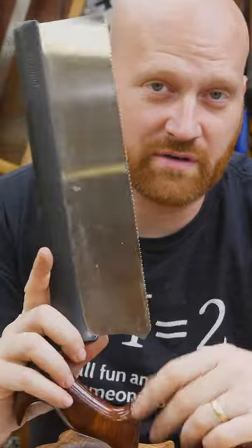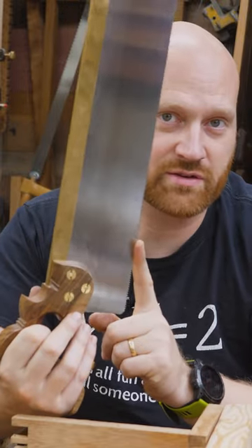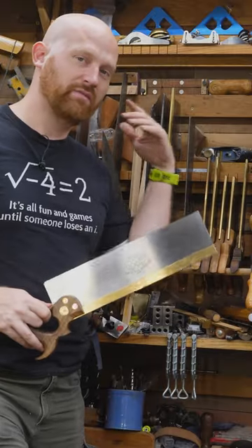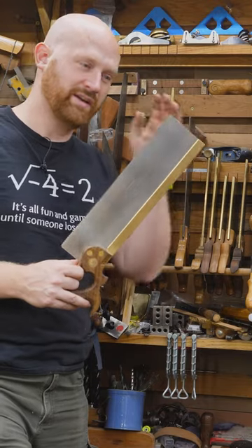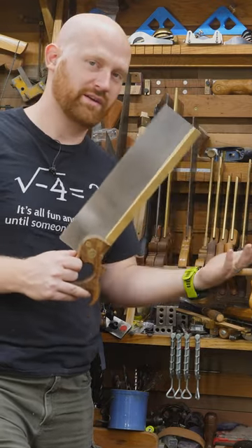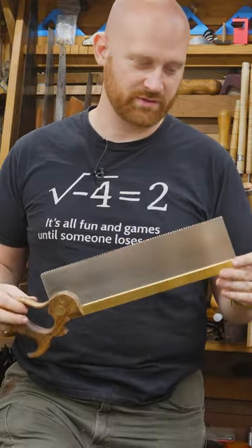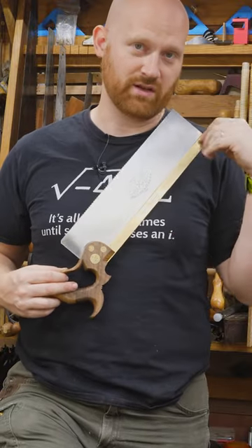If you'd asked me a year ago, I would have said the carcass saw. But Shannon Rogers finally convinced me to get a good sash saw, and I end up grabbing this saw more than any other saw in my shop. That's why I say: if you have to grab any one saw, grab a sash saw. It is the most versatile saw in the entire shop — so versatile that if we had a beauty pageant for woodworkers, they would crown sash saws.